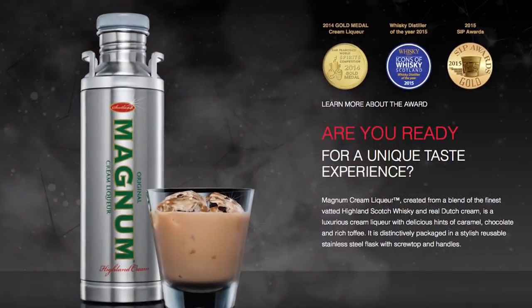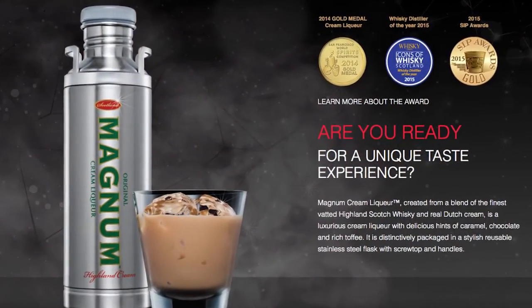Magnum UK is run by my business partner and I. We bring products to market and last year we assumed responsibility for a new brand called Magnum, which is a Scotch Malt Whisky Cream liqueur. It's blended and bottled in Edinburgh by the BenRiach Distillery Company Limited.